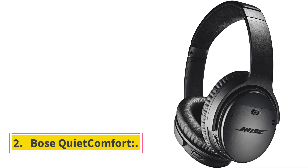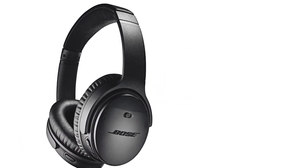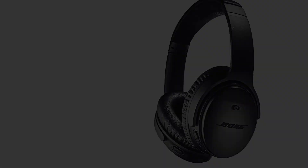Number 2: Bose QuietComfort. The Bose QuietComfort truly wireless is the best wireless Bluetooth earbuds we've tested. These earbuds offer a superb noise cancellation mechanism that can block out bass-range sounds like rumbling bus and plane engines, which is useful if you travel a lot.